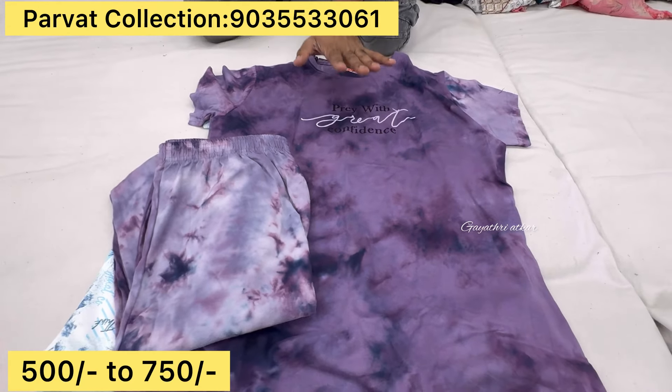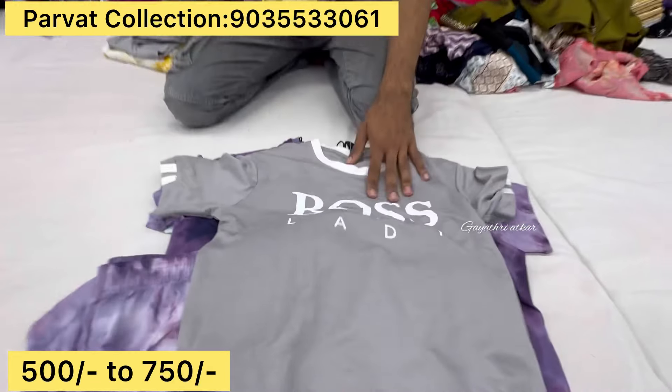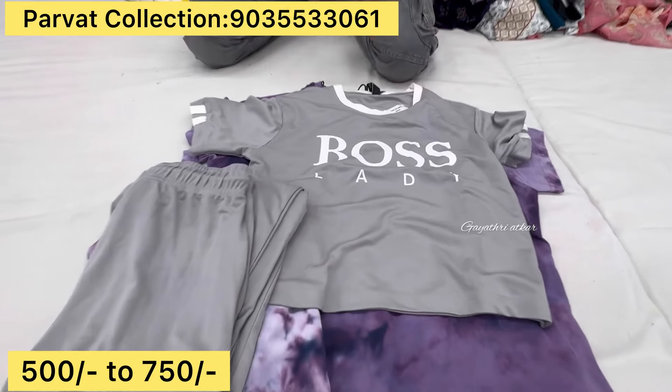This is a premium quality. This is M size up to XXXL. Is it a price? Is it below 750? Yes, it is below 750. Okay.